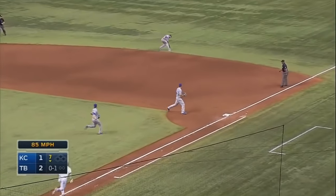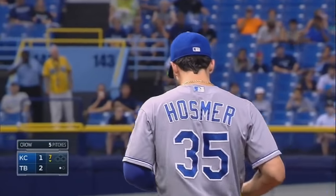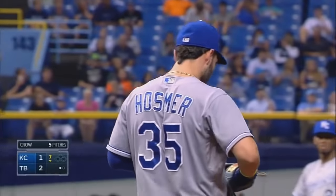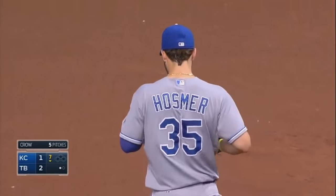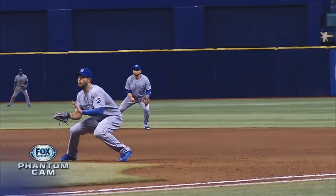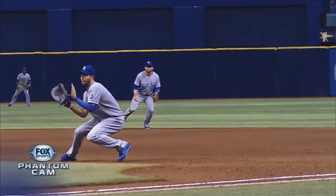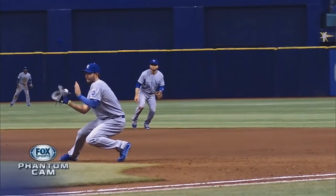Kiermaier lines it off the mitt of Hosmer — Infante with a pick up and right back to Hosmer to retire the runner. Kiermaier hit the ball extremely hard off that big first baseman's mitt, but Infante was right there to make the play. Hosmer's playing in just a little bit because of the fact that Kiermaier will bunt. You see him right there at the cutout at the edge of the grass, and look at those eyes — that tells the whole story.